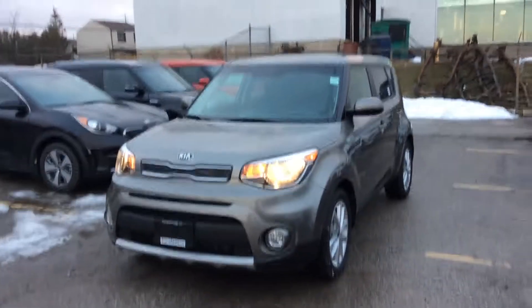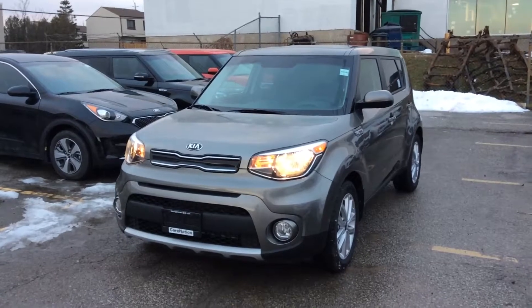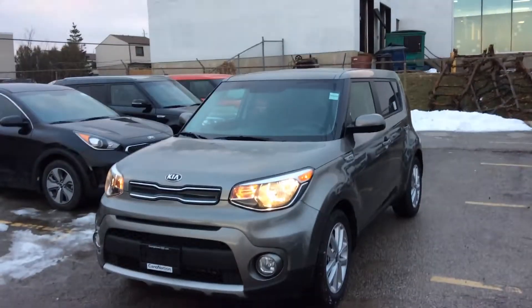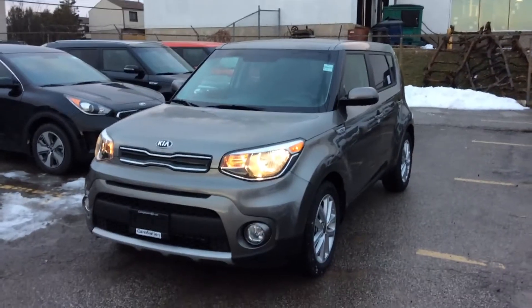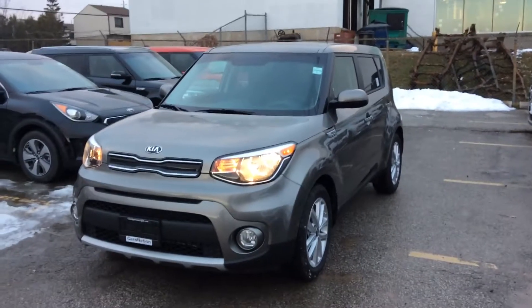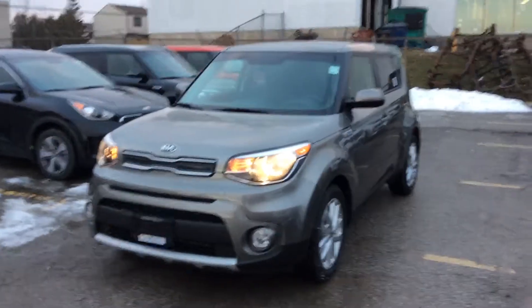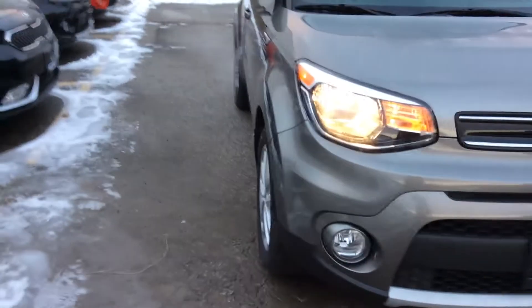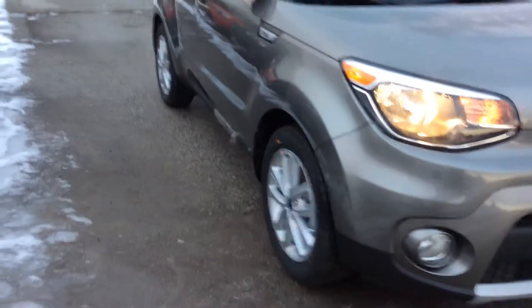Hi Kim, good afternoon, this is Chris here. It was a pleasure speaking with you earlier today. I wanted to put together a sweet and short video for you on the beautiful 2019 Kia Soul EX. From what I know, this is the color that you had in mind, so I hope you enjoy it.